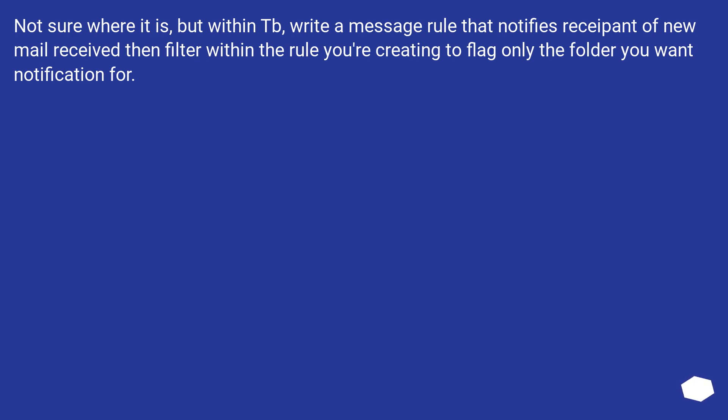Not sure where it is, but within Thunderbird, write a message rule that notifies you of new mail received, and filter within the rule to flag only the folder you want notifications for.